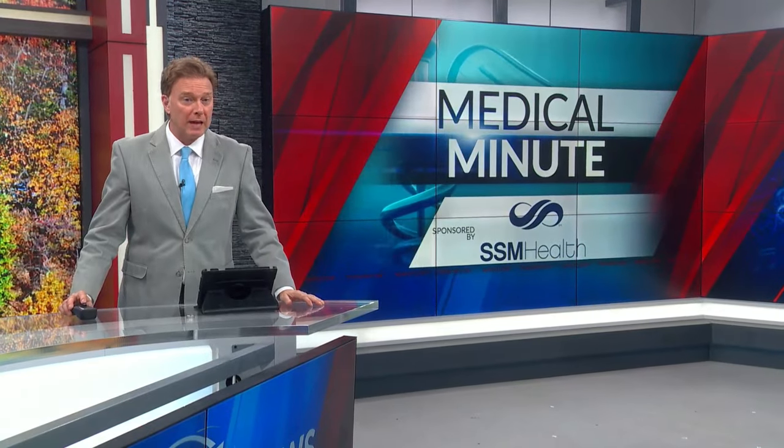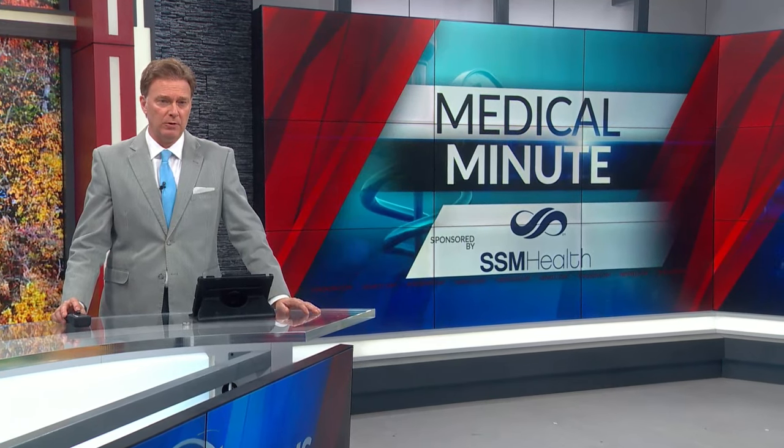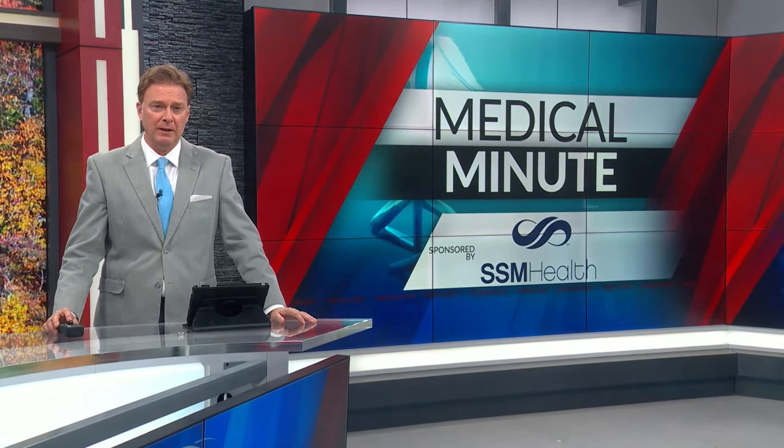New national guidelines now require mammogram facilities to notify patients if they have dense breast tissue. Laura Simon spoke with the St. Louis Regional Medical Director of Breast Surgery at SSM Health St. Clair Hospital. And that's tonight's SSM Health Medical Minute.